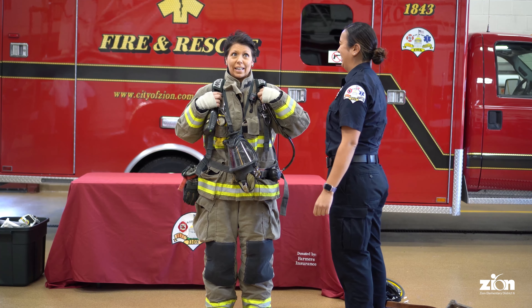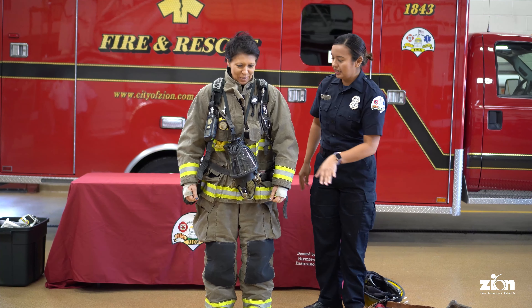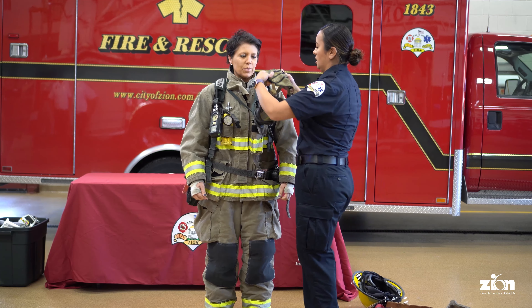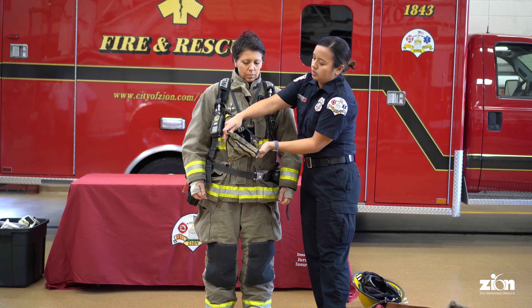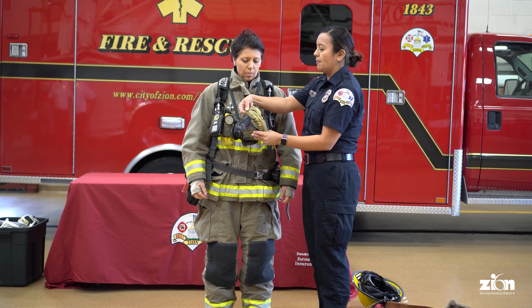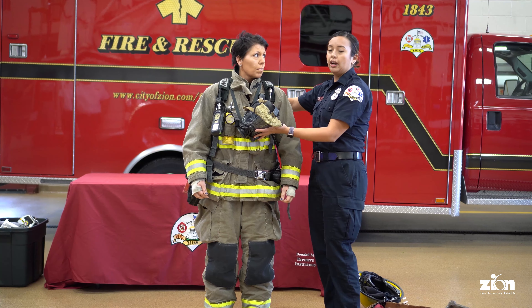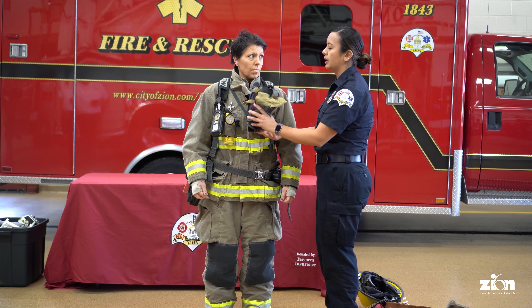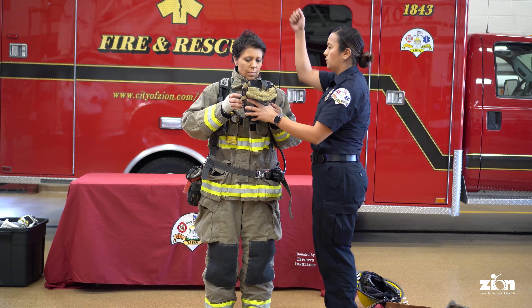The next thing we're going to do is put our mask on. I'm going to pull this over for you. Our mask helps us breathe the air that's on her back — we're going to attach it here. She has to put her face in here and then pull this over her head.